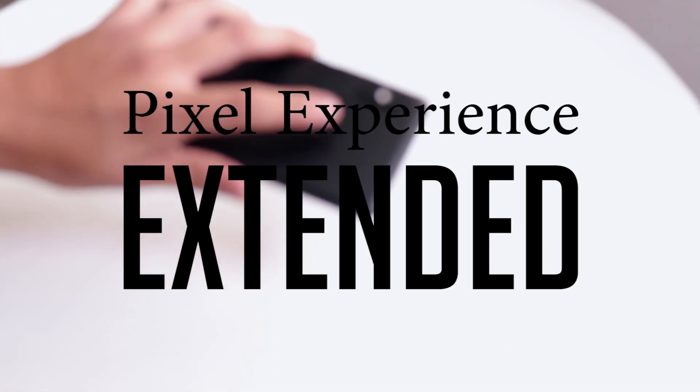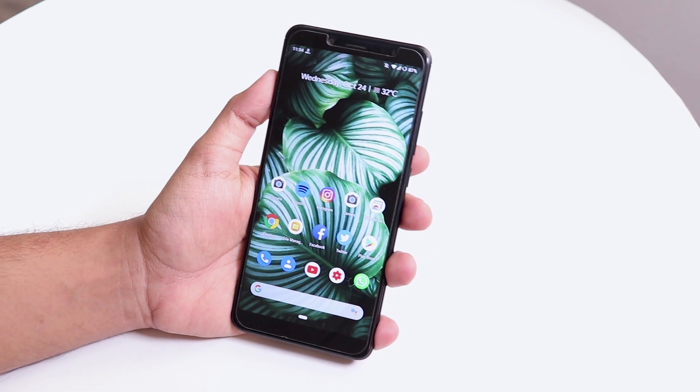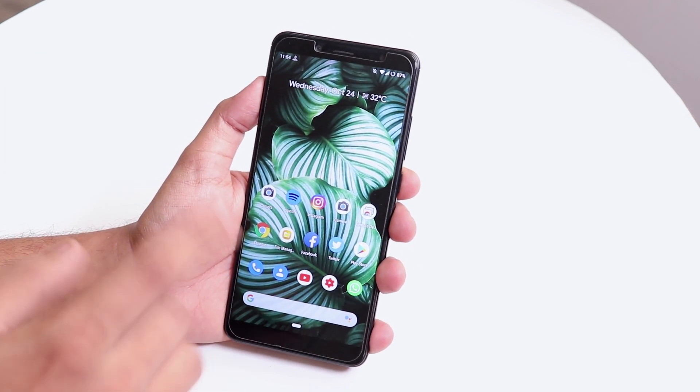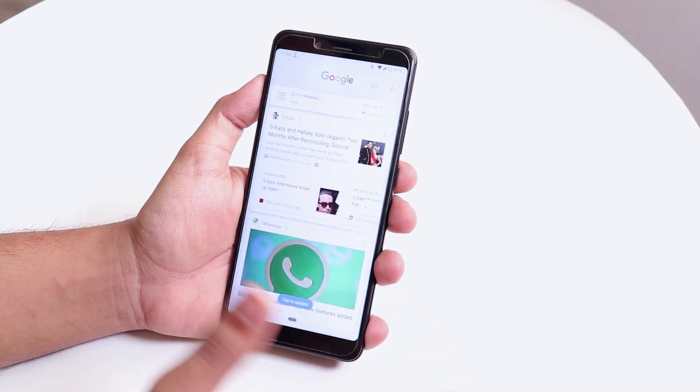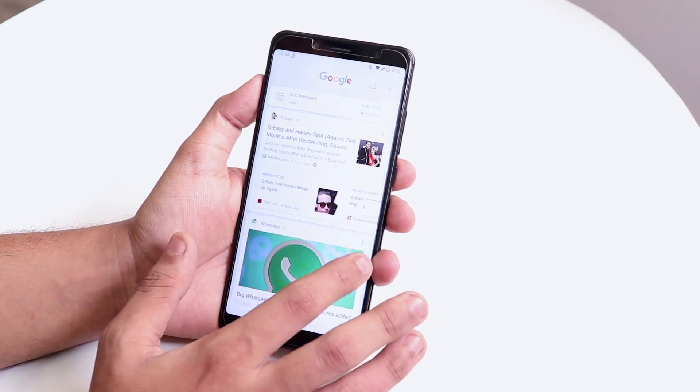What is up guys, this is Tero back with another video on the Redmi Note 5 Pro. Today I am going to show you the Pixel Experience Extended ROM built on 21st October 2018, based on Android Pie. This ROM is super smooth — I have been using it for like two days now.